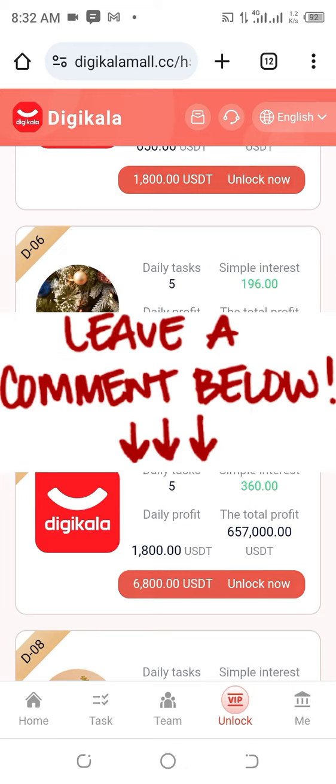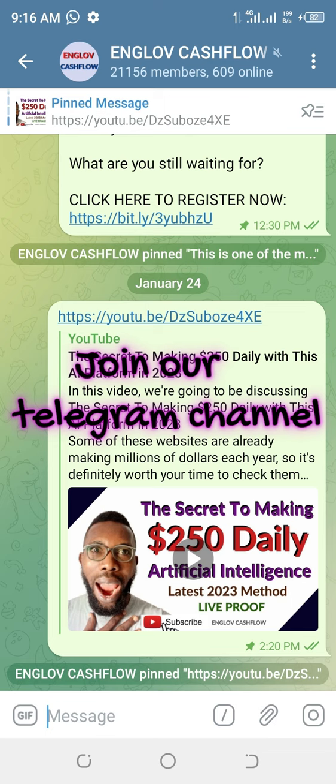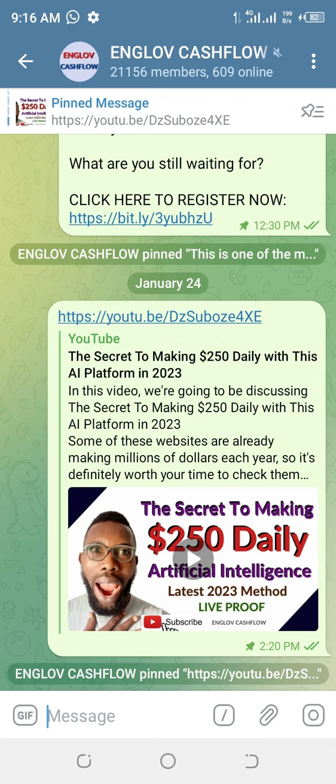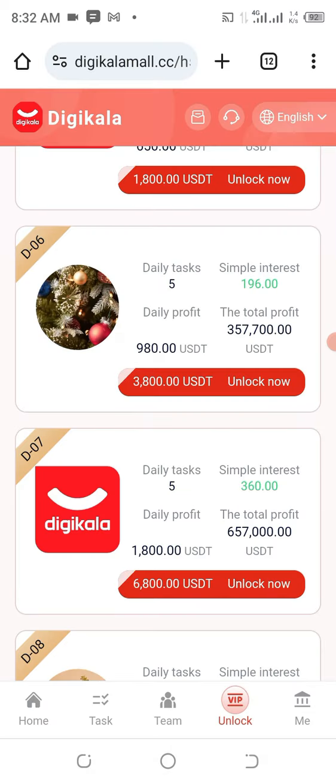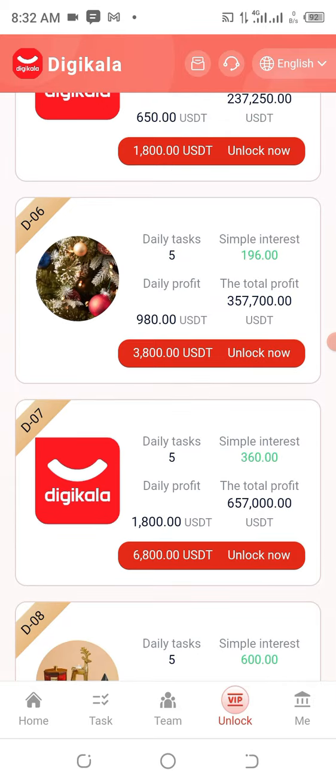Do join our Telegram channel because so many things are happening there and you wouldn't like to miss out on any of those things. Join that free community and get acquainted with everything done therein. I'm going to show you how to register on this platform, how to participate, the steps that are going to be applied, and most importantly how to make a withdrawal and see it reflect in your account.